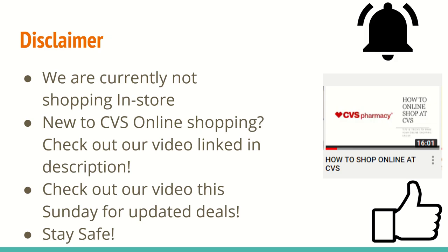I just wanted to give our usual disclaimer: we are still not shopping in-store at CVS. Our area is still under a stay-at-home order and things have not reopened yet, so we will be staying home until we feel it is safe. We are currently online shopping at CVS, and if you're new to online shopping, make sure you check out the video in the description box for tips and tricks on how to make your online shopping at CVS successful.